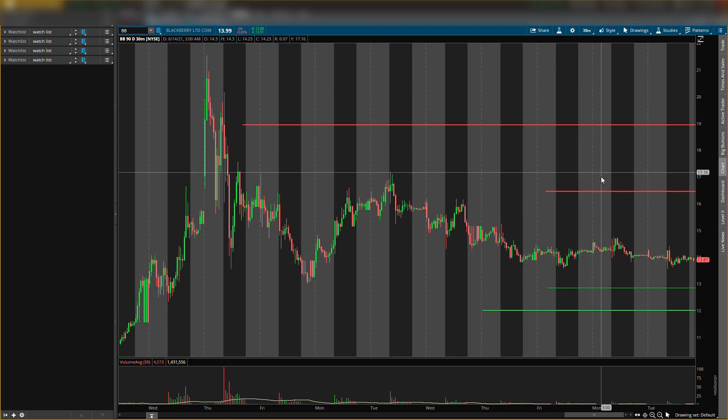This is a 30-minute chart, so every candlestick represents 30 minutes. As you can tell, Blackberry hasn't done anything. We have a resistance level, another resistance level, a buying level, and another buying level. Level one buying level and level two — level two is where I'm really looking to buy more shares. I think we might get a little fake buying pressure here but ultimately come back down, a little push up and then drop back down.